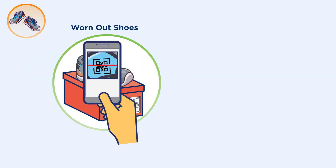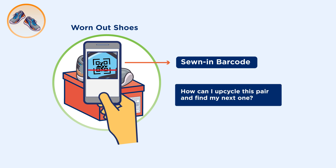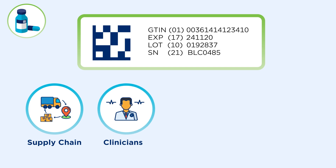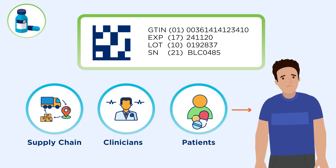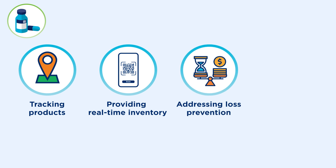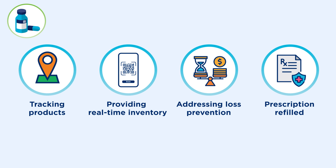After I wear these out, I can scan this sewn-in barcode to see how I can upcycle this pair and find my next ones. As for these pain meds, GS1 data matrix is the 2D barcode of choice for regulated healthcare products. With information like the GTIN, expiration date, batch lot number, and serial number, a lot can be done to support the supply chain, clinicians, and patients with a simple scan. RFID tagging can support tracking products, providing real-time inventory, and addressing loss prevention so I can refill my prescription the next time I dance the night away.